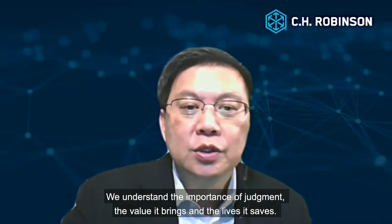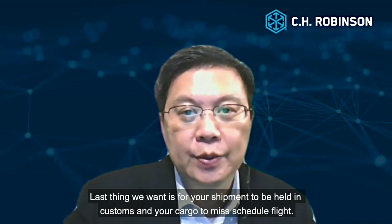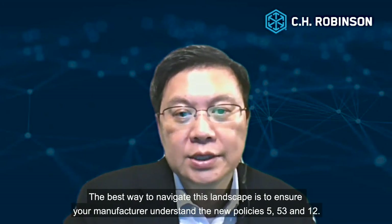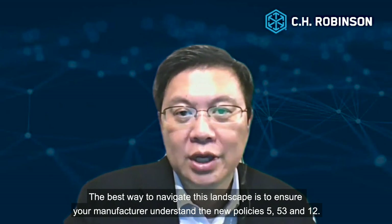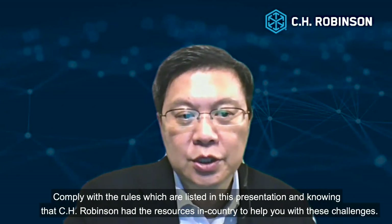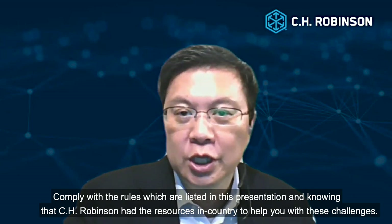We understand the importance of your shipment, the value it brings and the lives it saves. The last thing we want is for your shipment to be held in customs and your cargo to miss a scheduled flight. The best way to navigate this landscape is to ensure your manufacturer understands the new policies 5, 53, and 12. Comply with the rules which are listed in this presentation, and know that C.H. Robinson has the resources in-country to help you with these challenges.